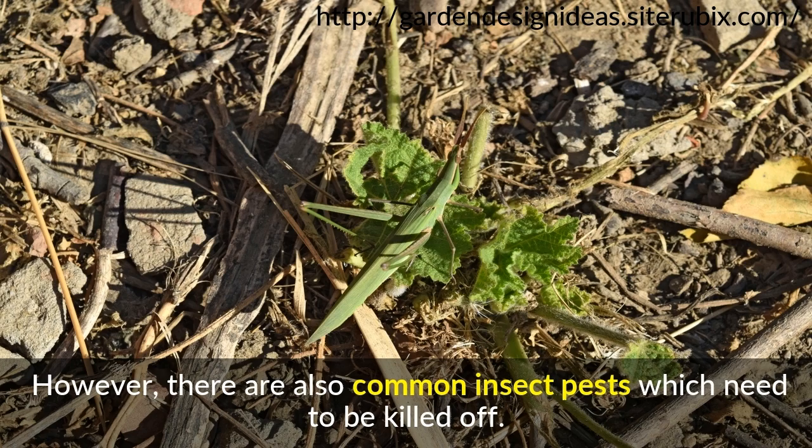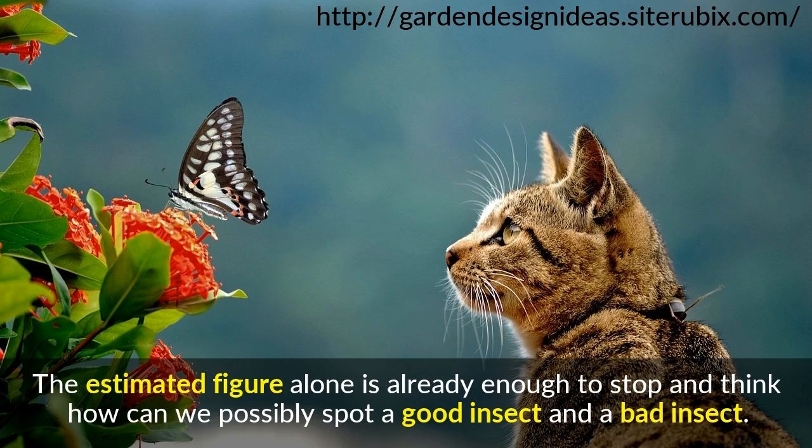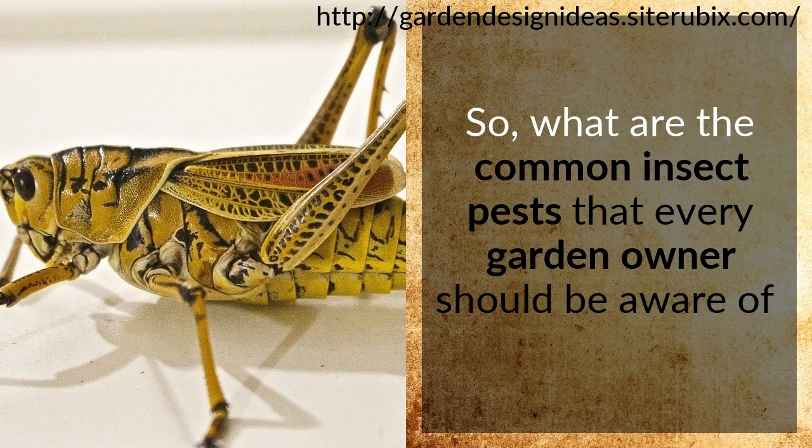Scientists estimated that there are 10 quintillion insects living in the world. That figure alone is enough to make you stop and think about how we can possibly spot a good insect from a bad insect. So, what are the common insect pests that every garden owner should be aware of? Here are some of them.